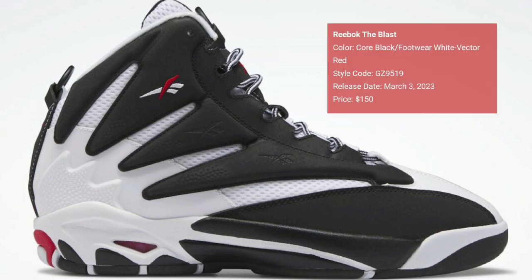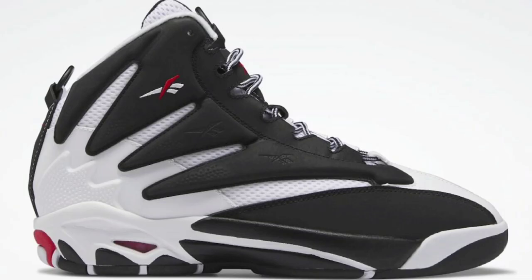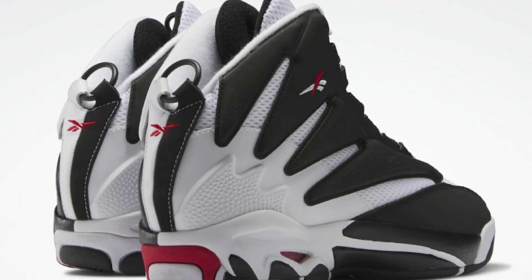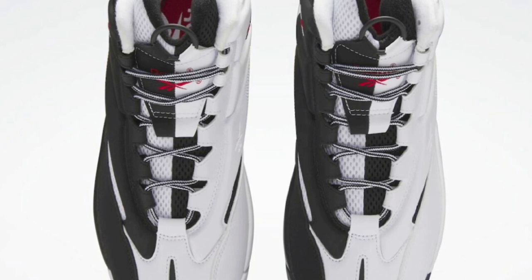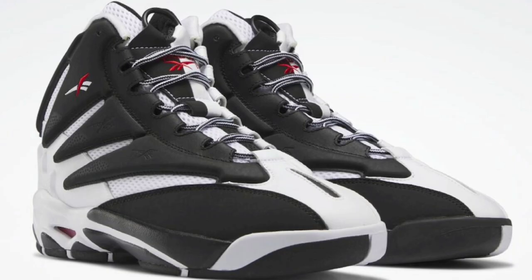First up we're going to talk about an oldie that's coming back for 2023, the Reebok Blast — not to be confused with the Reebok Kamikaze, which I feel like this looks just like. Retailing for $150, dropping on March 3rd, this was definitely one of the popular basketball shoes in the 90s with that asymmetrical design on both sides. It still remains one of the most compelling and historic sneakers on a basketball court. Let me know if this is something you guys will be grabbing.